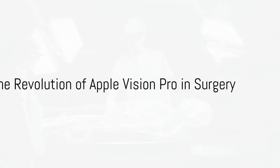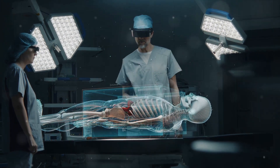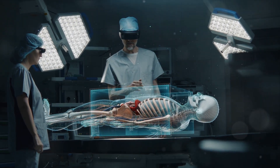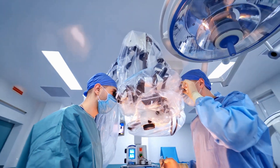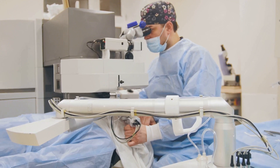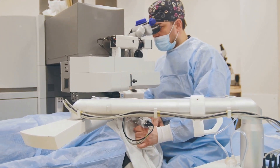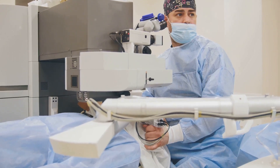Ever pondered how technology is revolutionizing the medical field? Well, today we delve into an intriguing topic: the use of Apple Vision Pro in surgery. Picture this — a surgeon's scalpel in hand, relying not just on years of medical training, but also on state-of-the-art visual technology. This is no futuristic fantasy; it's the reality of many operating rooms today, thanks to Apple Vision Pro.